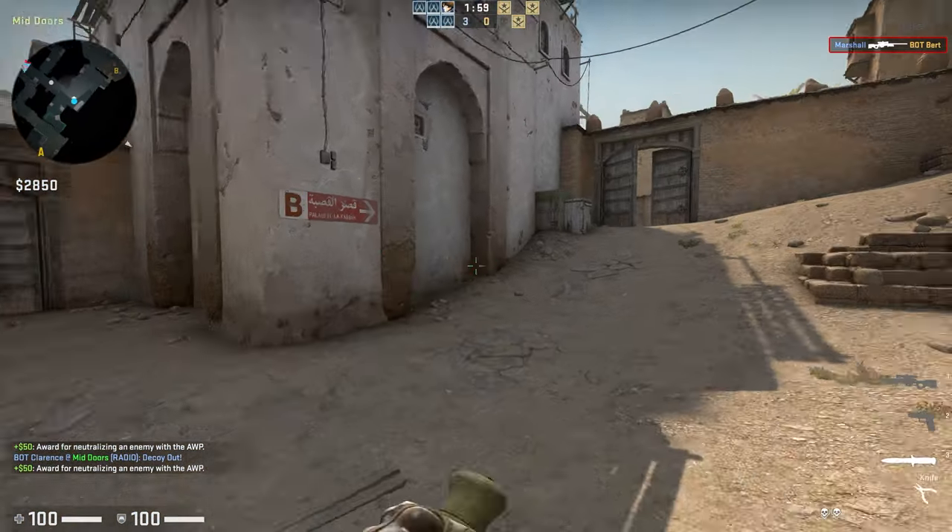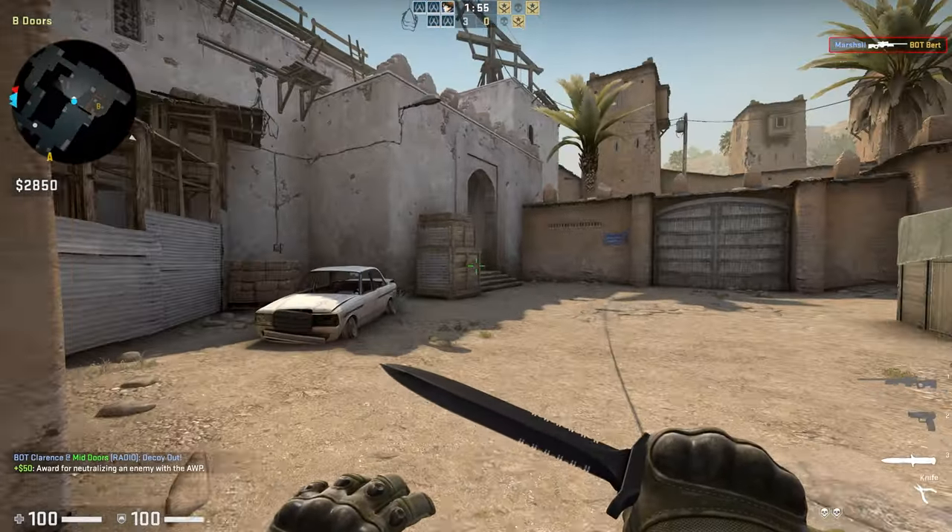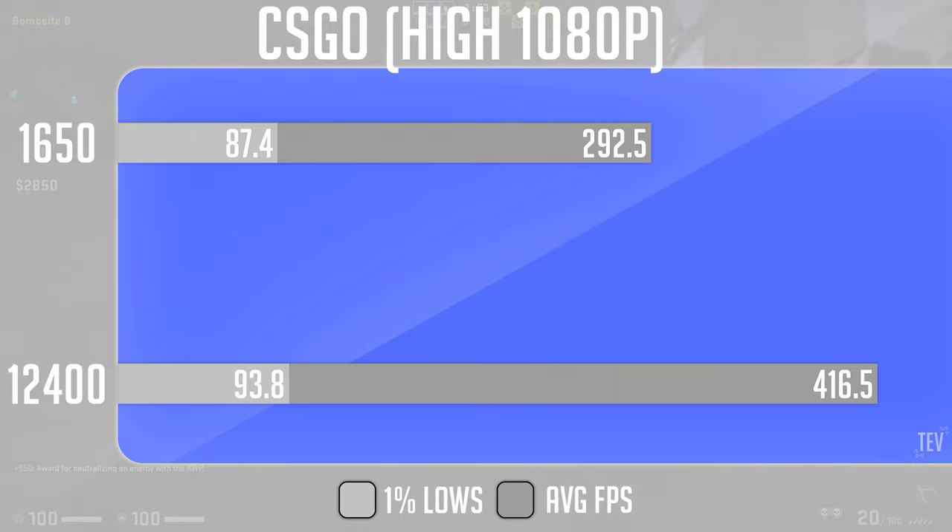Starting off our gaming benchmarks, CS:GO is a great test of single-core performance, and we see that the E5-1650 is capable of pushing almost 300FPS on average in this title, which in my opinion is really impressive for a $40 processor. This means that if you're looking to run a high refresh rate monitor for esports games, this processor is more than enough.